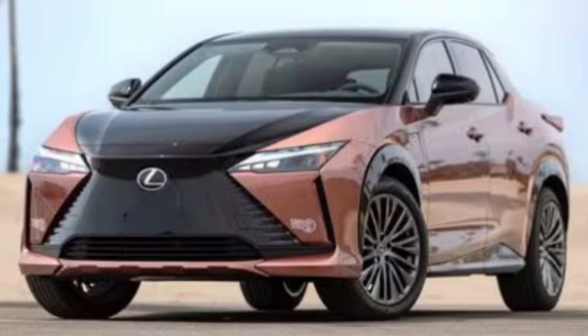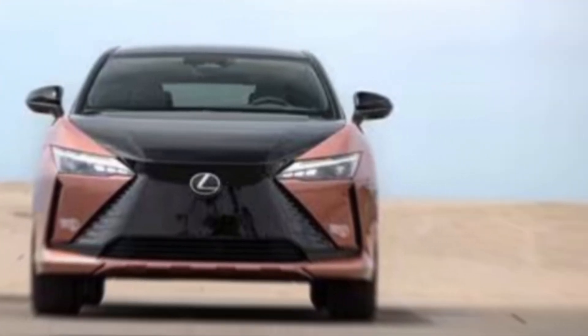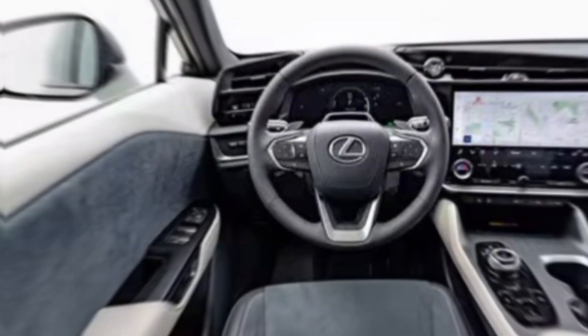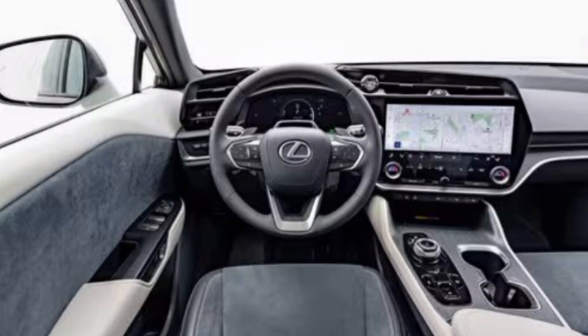Design and features. The RZ300E boasts a sleek and modern design, with a bold front grille, LED headlights, and a spacious interior. You'll find premium materials, a 14-inch infotainment screen, and advanced safety features like adaptive cruise control and lane departure warning.